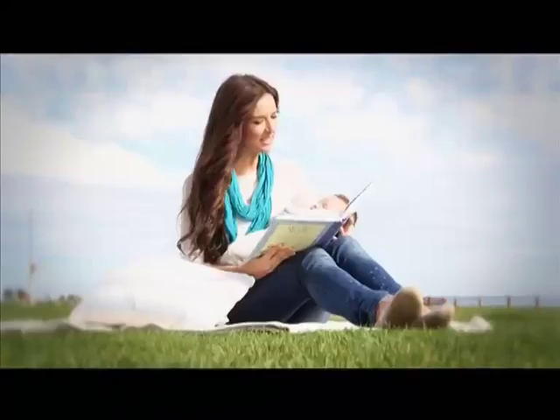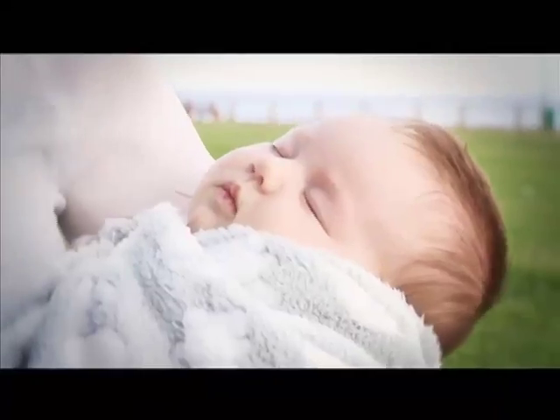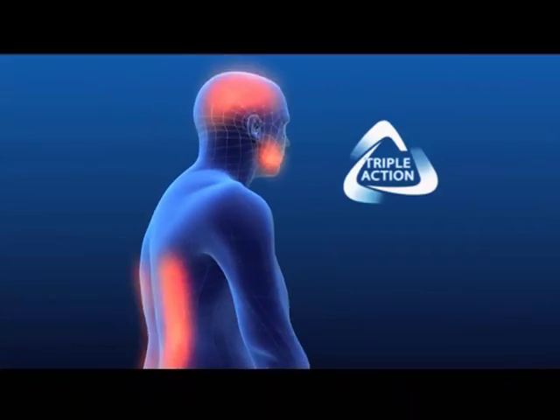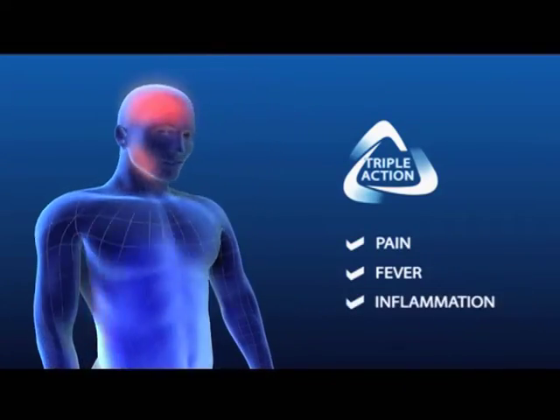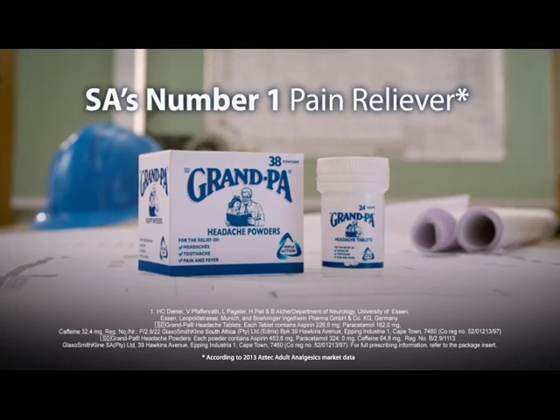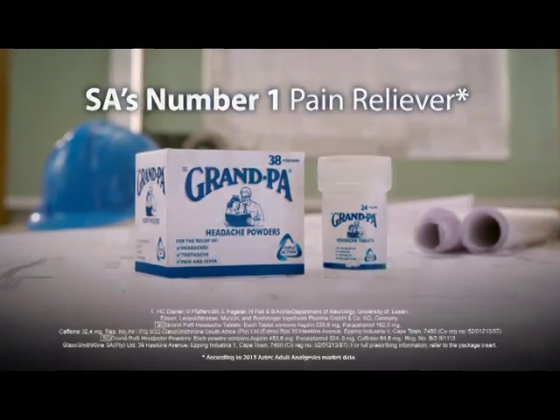This family health and wellness segment is brought to you by GlaxoSmithKline Consumer Healthcare. For fast, triple action relief of pain, fever and inflammation, use Grandpa. Trust Grandpa, South Africa's number one pain reliever. Available in powders and tablets.